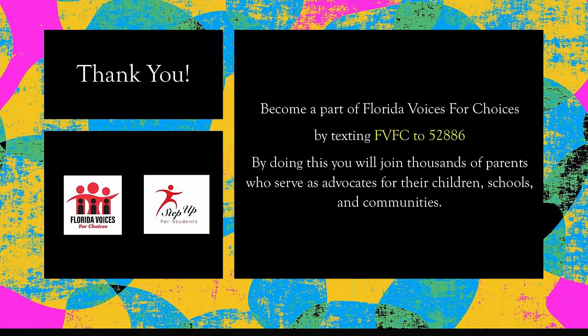Thank you for taking some time to listen to this presentation. Stay tuned because we do have more coming on the way. You can text FVFC to 52886 to become a part of Florida Voices for Choices. This way, you're always aware of any events or action alerts coming your way. It's a great opportunity to serve as an advocate for your children, for the school, as well as your community. Thank you again and have a great day.